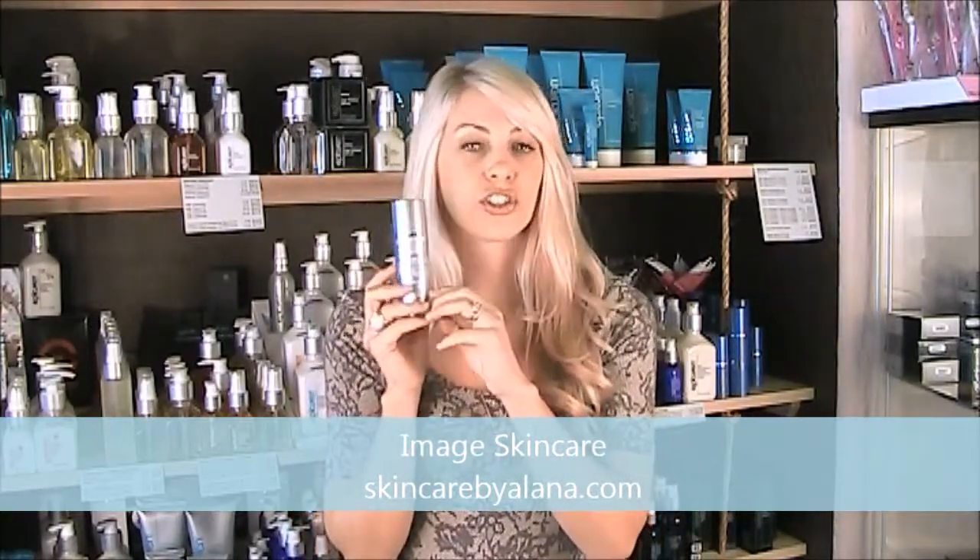I'm going to educate you here on some of the subcategories in Image Skin Care. Let's start with the Ageless line. The Ageless line is generally in a gray label or packaging and this line generally has ingredients including but not limited to glycolic, retinol, and lactic acid.